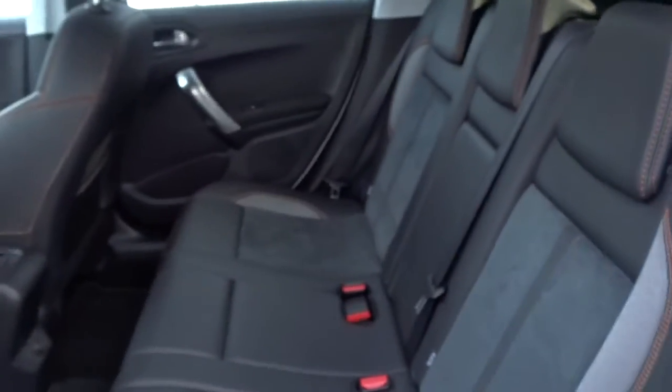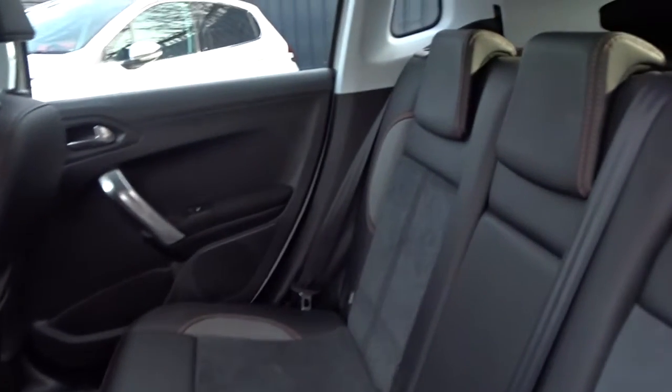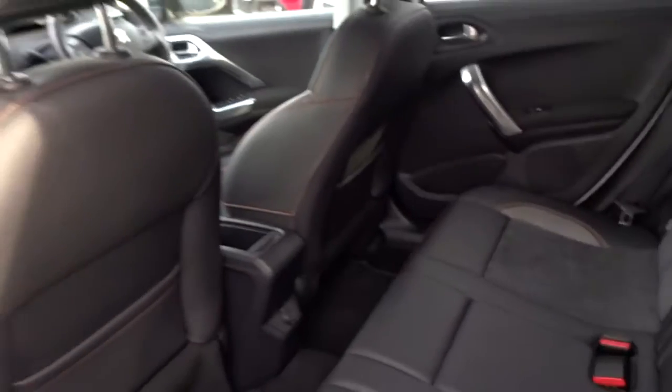The rear of the car has seating intact for three passengers to sit quite comfortably, really nicely trimmed with velour and vinyl seat facings. As mentioned, the rear seats feature ISOFIX for child seat fittings and there's lots of legroom in there, even when the front seats are quite far back.